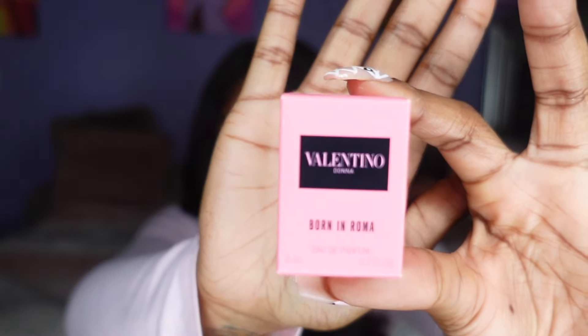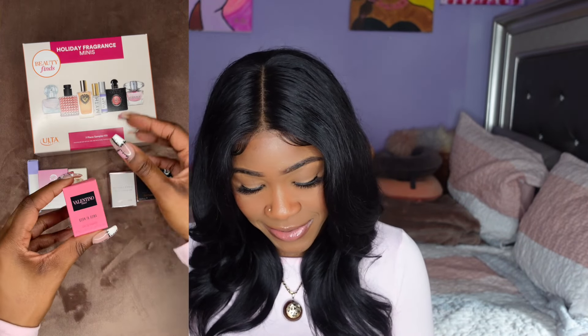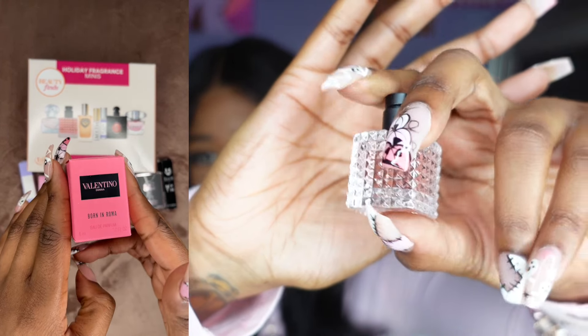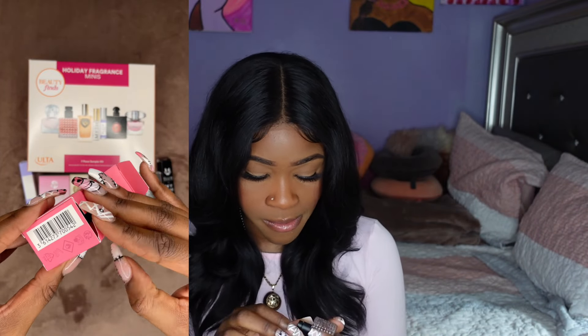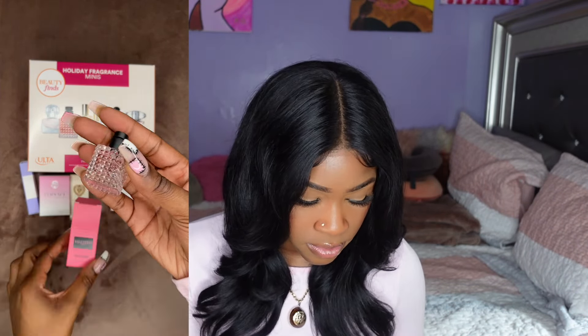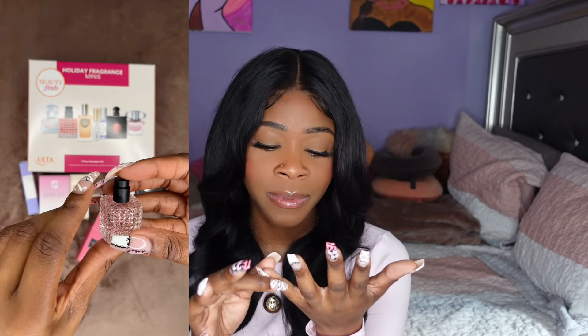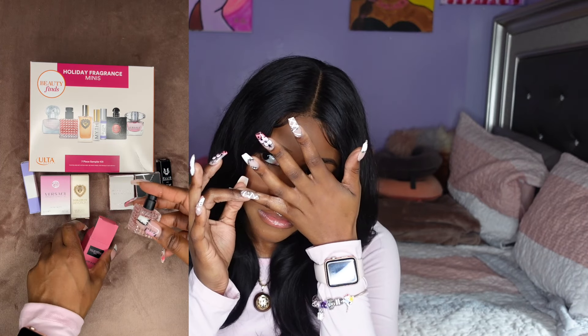Of course I saved the one I am most excited for for last — we got the Valentino Born in Roma. I've been seeing this everywhere. The bottle is so cute. It smells really yummy — I do like it.